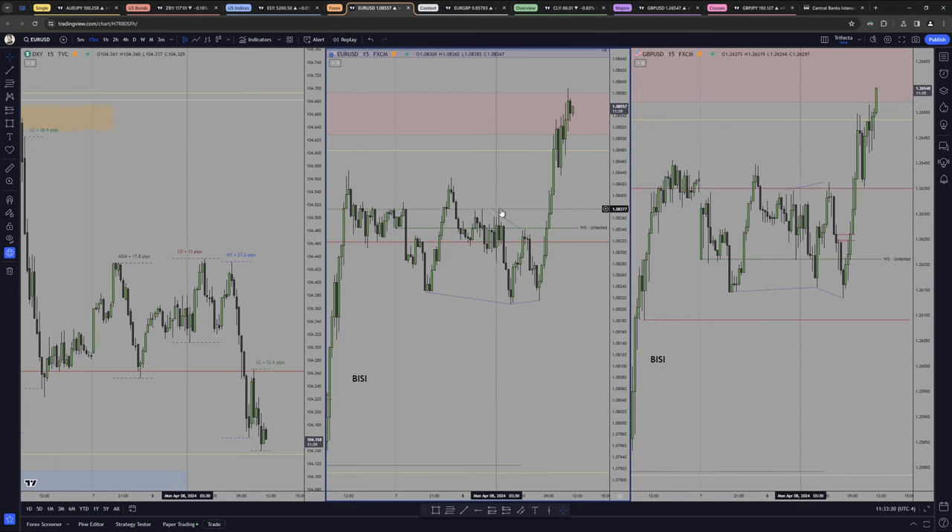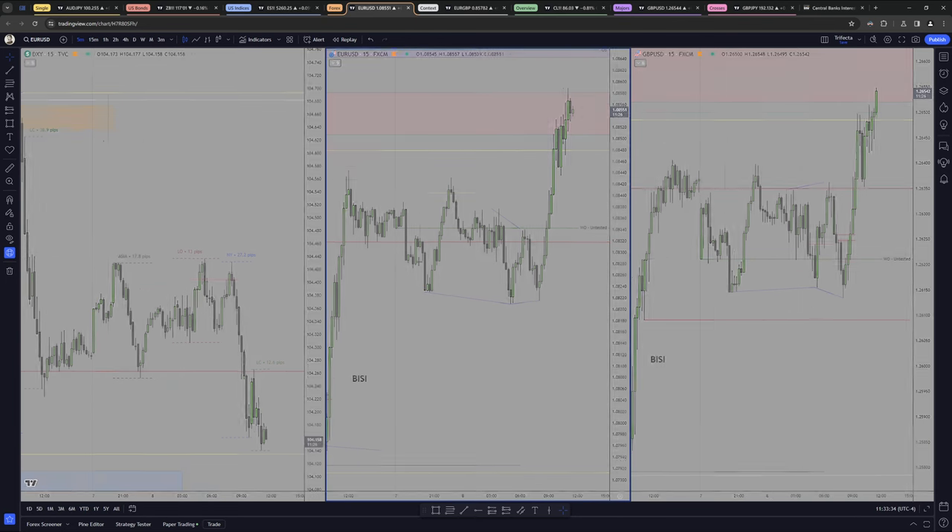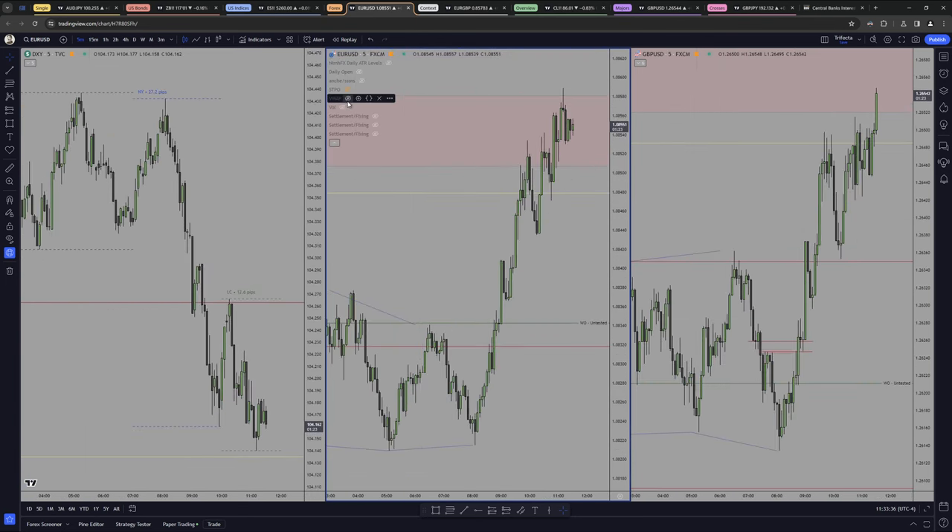Let's analyze this one — I completely skipped the London session, not because it didn't move, but because I decided not to trade it for a while until I understand how to better approach it. It has been tough for the past few weeks, and you can see the range in pips is not really that high, and it's not really direct — it doesn't have a direction, it's directionless.